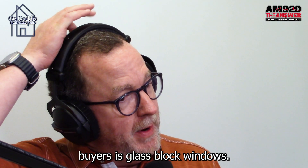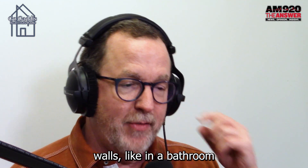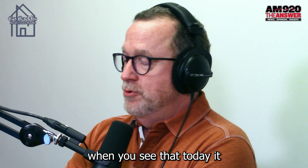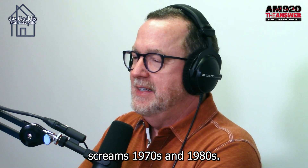Number five: glass block windows. I used to think glass block walls in a bathroom were the coolest thing ever. But the reality is when you see that today, it screams 1970s and 1980s.